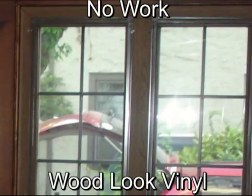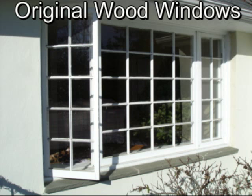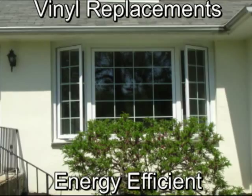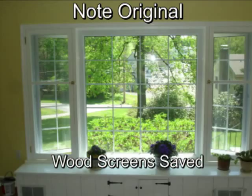Here we see a before photo of a picture window with two casement vents. Note on the new window how it duplicates the classic look. And on the interior, we were able to keep the homeowner's handmade wood screens to keep the charm of the 80-year-old home.